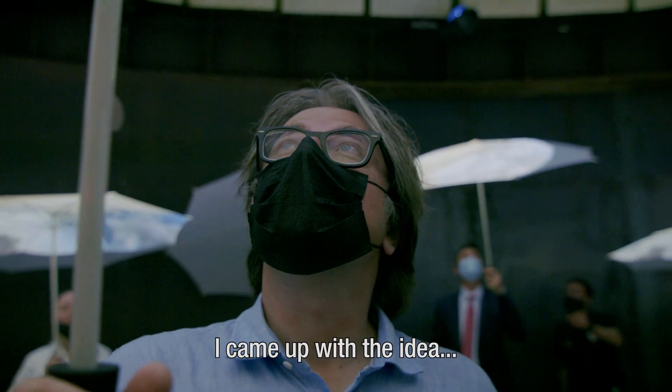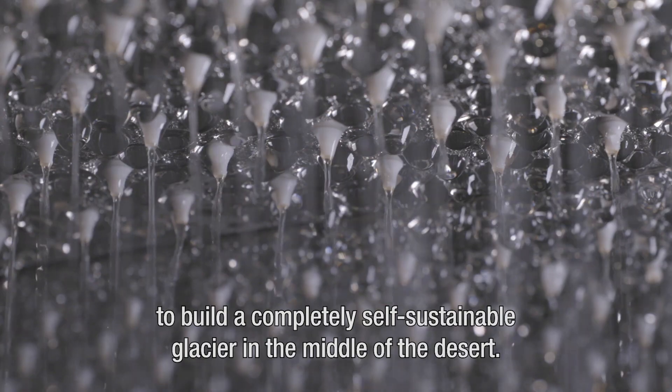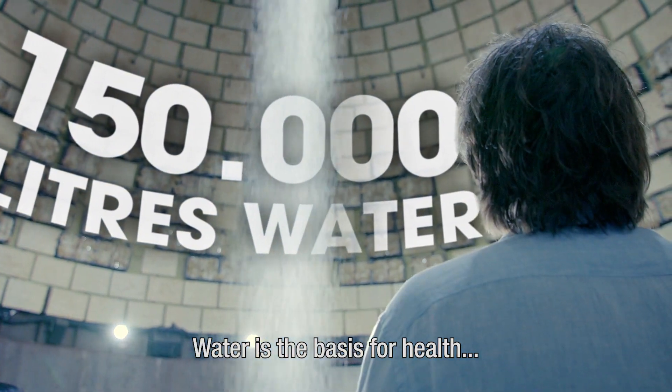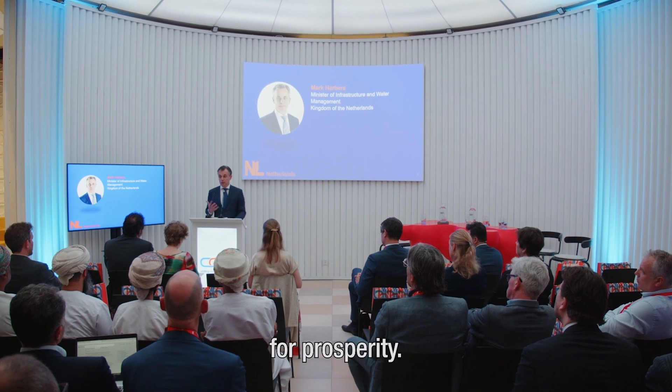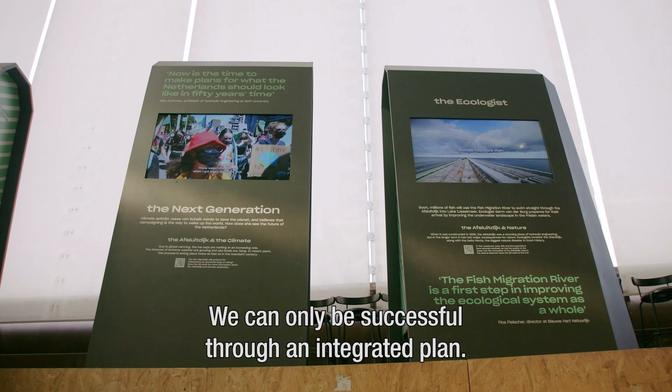I came up with the idea to build a completely self-sustainable glacier in the middle of the desert. Water is the basis for health, for our food supply, for prosperity. We can only be successful through an integrated plan.